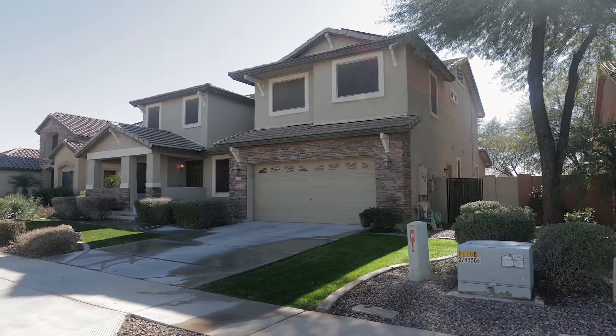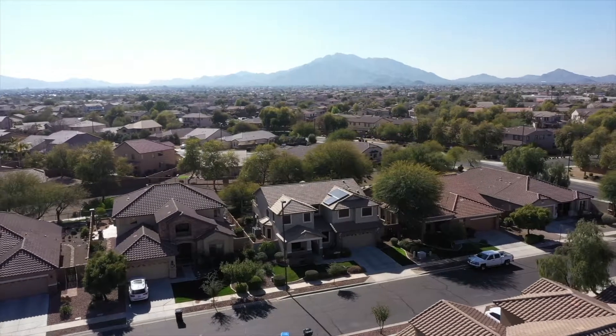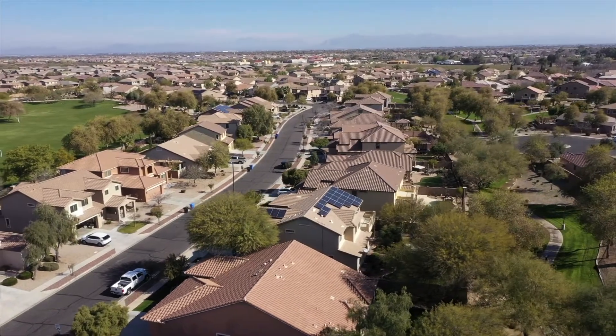Starting with great curb appeal in both front and back yards, this 3,100-square-foot impressive home backs to a lush green belt filled with open space, mature trees, and walking paths.